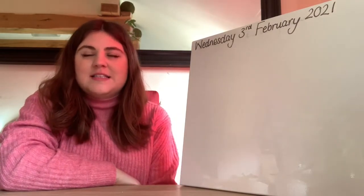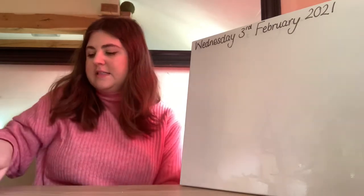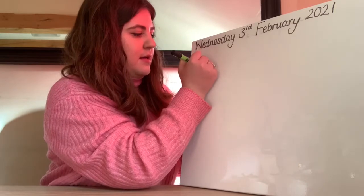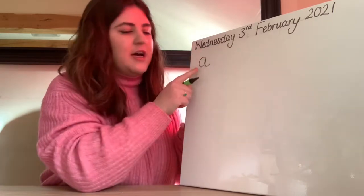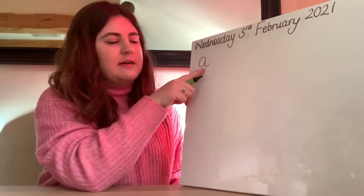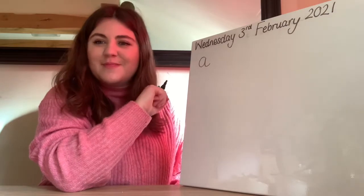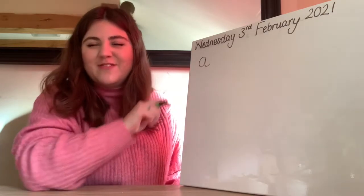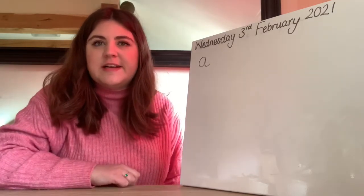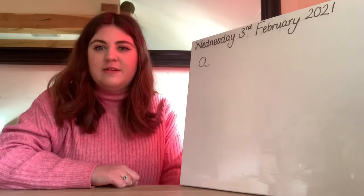Our first letter we are going to be looking at this morning is the letter A. Can you tell me what sound this makes? Think about phonics — what sound does this letter A make? It makes the A sound. Well done. Now when we're writing this in handwriting, there's a little phrase that we say to help remind us how we form it.